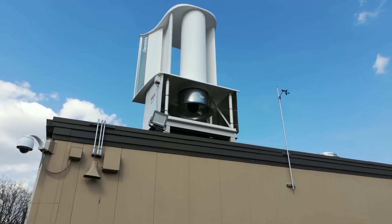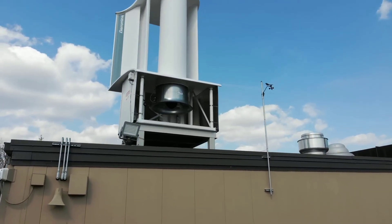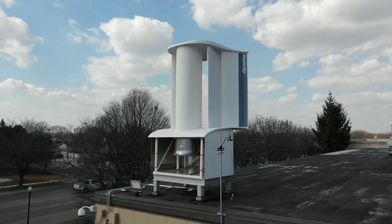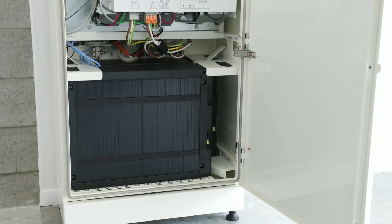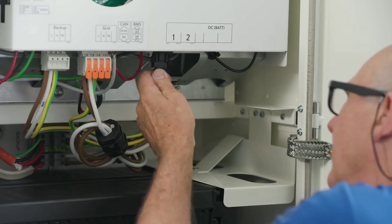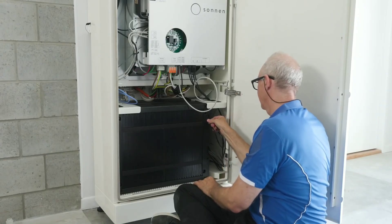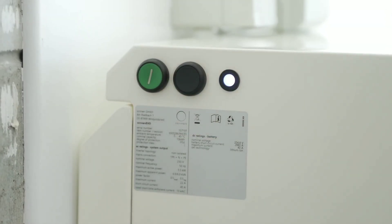With its easy and fast installation, it can be up and running in no time and require minimal maintenance. With its smart features, it can adjust to the wind speed and direction, store excess energy in a battery, and connect to the grid or other devices. With its remote monitoring and control system, you can access real-time data and insights on your wind turbine's performance from anywhere in the world. And with its affordable price and long-term savings, you can enjoy a great return on your investment and lower your electricity bills. Thank you for watching.